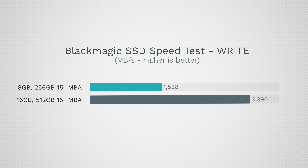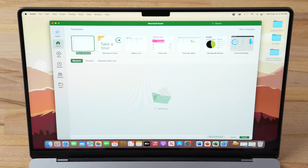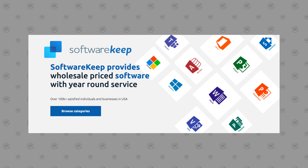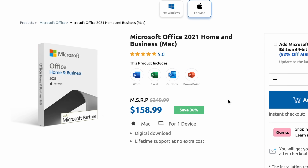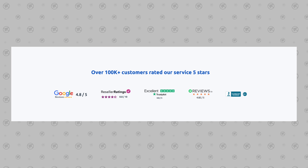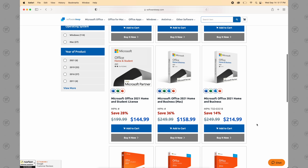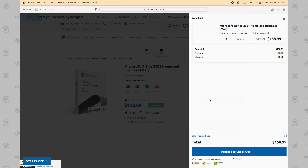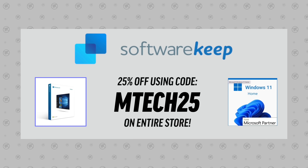If you're thinking you don't care about transfer speeds and won't do big transfers, this will affect your real world performance too. But before we get into that — if you work on documents, spreadsheets, or slideshows, our sponsor Software Keep is giving our viewers 25% off genuine Microsoft software like Microsoft Office for Mac. They're a Microsoft certified partner with over 100,000 five-star reviews and 24/7 customer support. Use the link below and coupon code MTECH25 to save 25% off their already low prices.